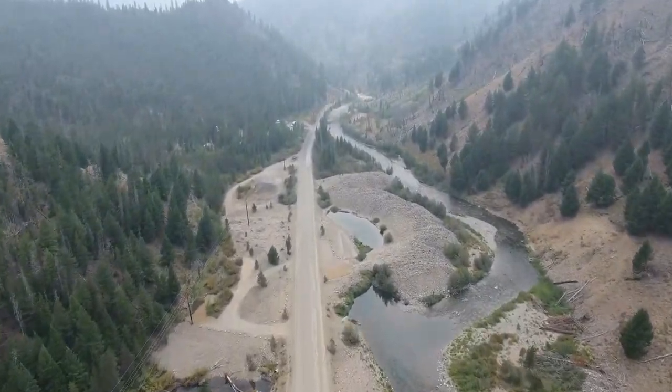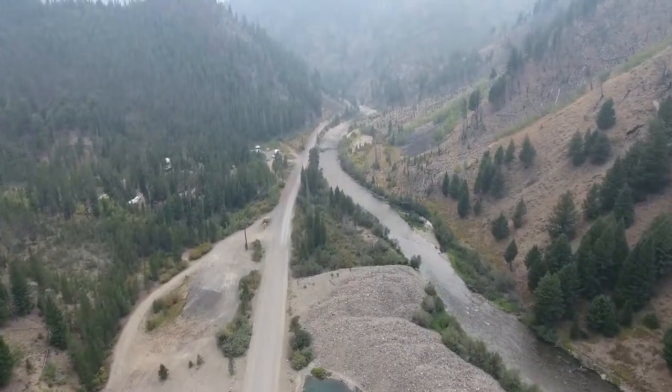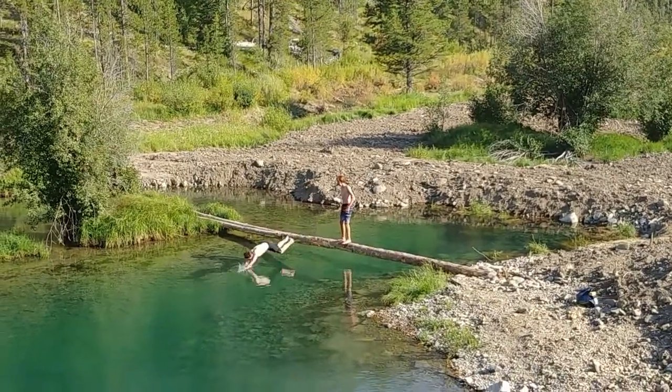Fish, anglers, and campers have all benefited from this project, but we added one more feature because everyone likes to jump off a dock.